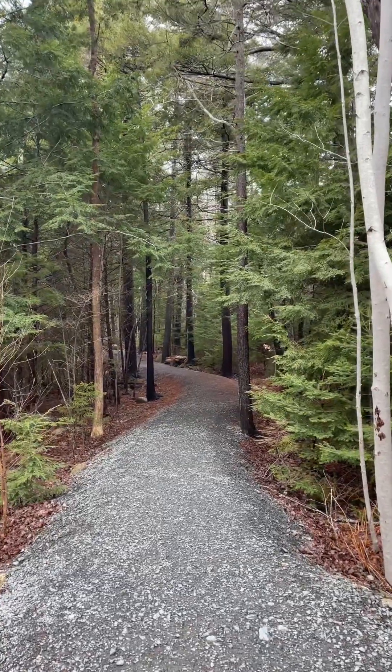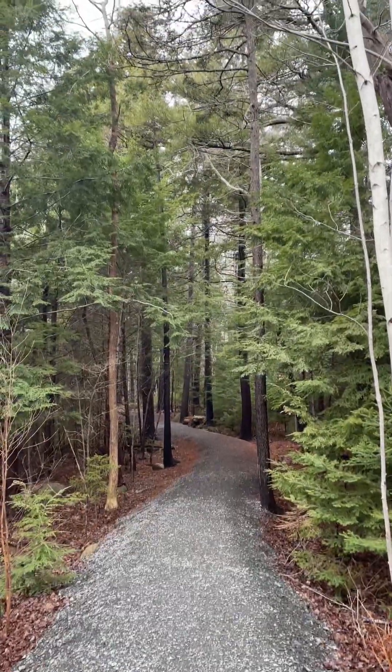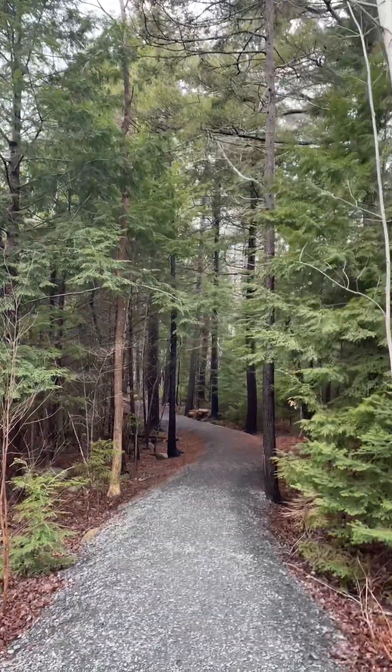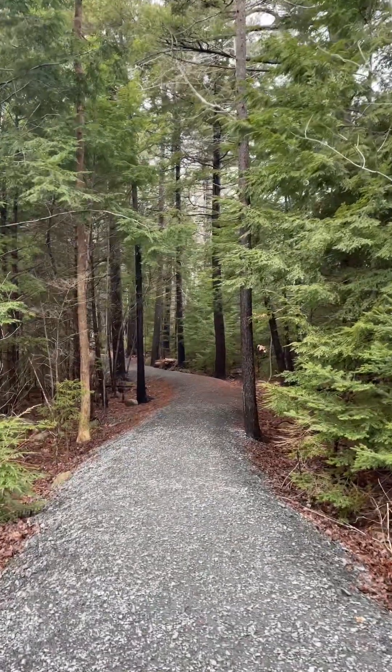Can you hear the sound of the flowing water? It's beautiful and refreshing. This is a narrower trail leading to the water. Let's discover.